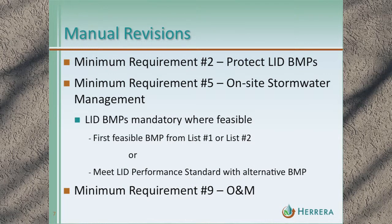Digging deeper into minimum requirement two, which deals with construction site management: it requires protection of LID BMPs, and those LID BMPs are now required in 2012 where feasible. They can be selected by looking at two lists and selecting the first feasible BMP, or alternative BMPs can be used to meet the LID performance standard. Once the BMPs are in place, then comes maintenance. For this project we looked at a 30-year cycle of maintenance — the sum of the next 30 years.